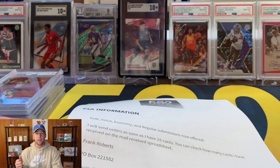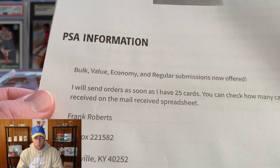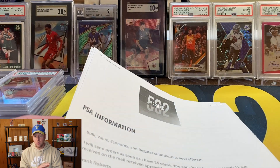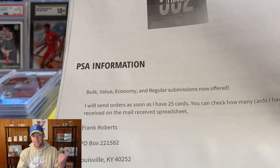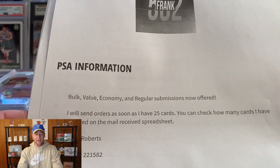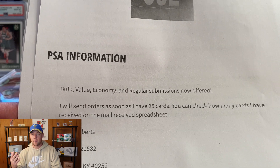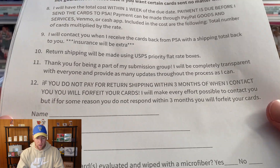I get the question all the time: when is your next PSA submission due date? I do not have due dates for PSA. As it says on the form, I send orders to PSA as soon as I receive 25 cards. You can check how many cards I have received on the mail received spreadsheet, which is linked on my website. For SGC I do have due dates, but for PSA I do not. This last week since PSA reduced their price and added the value bulk option at around $20, I got close to probably 100 cards, so going forward I'm probably going to be sending PSA on a weekly basis.